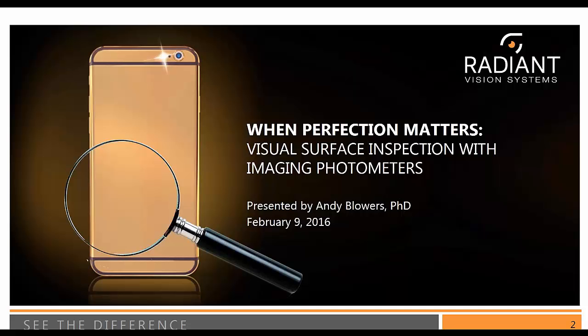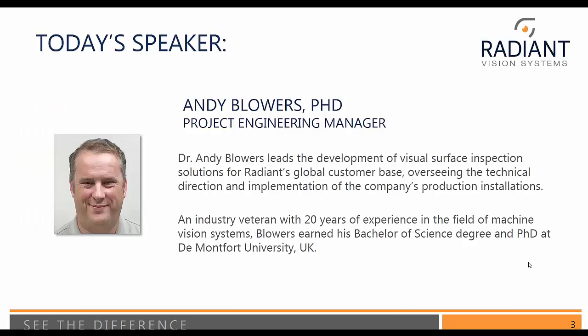My name is Kathy Macbeth and I have the pleasure today of introducing today's speaker, Dr. Andy Blowers, who is Radiant's project engineering manager and leads the development of our visual surface inspection solutions for our global customer base. He brings about 20-plus years of machine vision experience. He is a New Zealand native who spent most of his schooling in the UK, where he earned a PhD at De Montfort University.